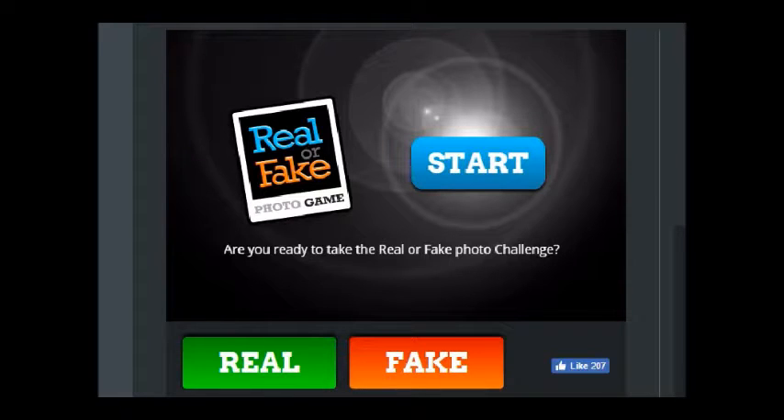Are you ready to take the real or fake challenge? Yeah, sure, why not. I've seen a couple other YouTubers do this and I just decided, you know what, I can do that — I can figure out if something's real or not.